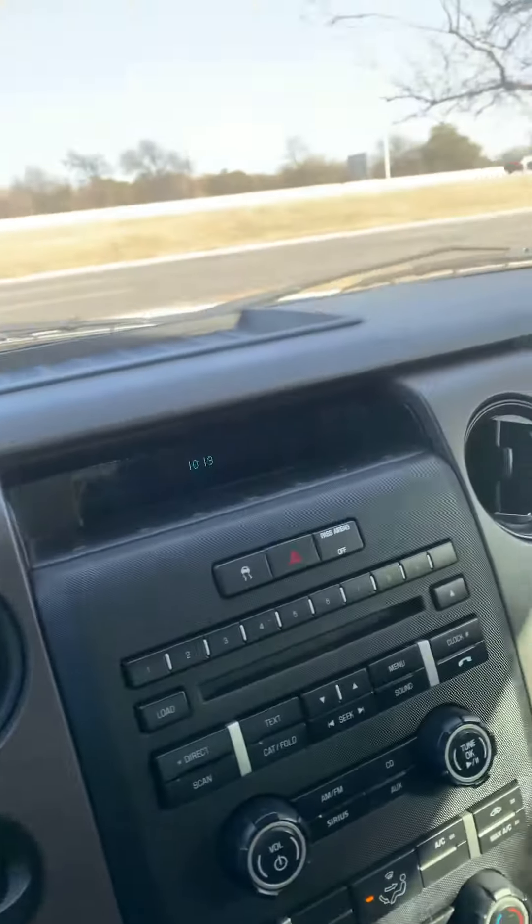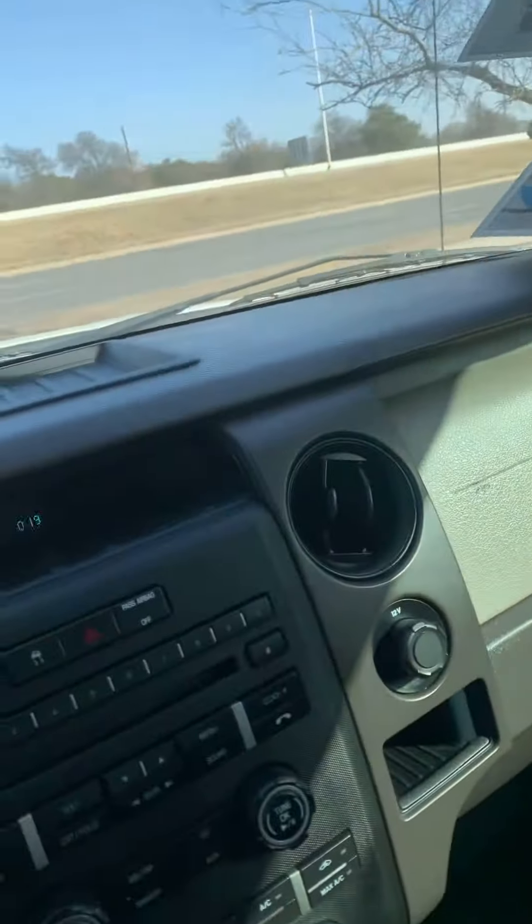104,000 miles, but really clean car all in all. Feel free to give us a call, come by if you want to come see it or take it for a test drive. I hope you have a good day!